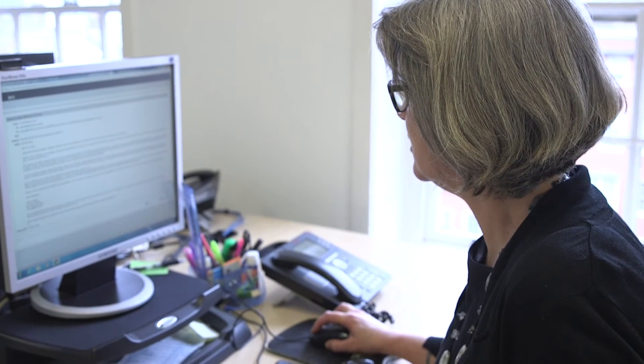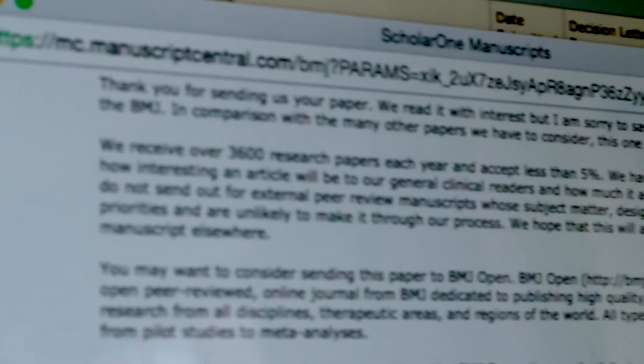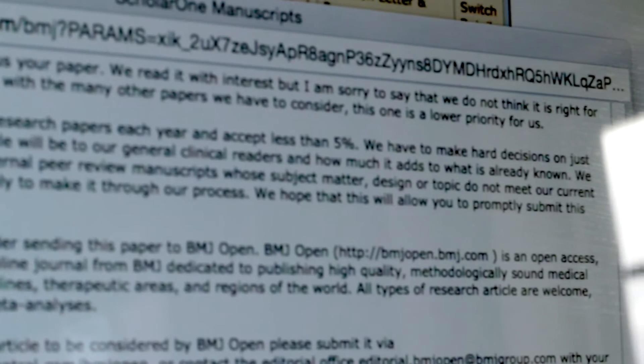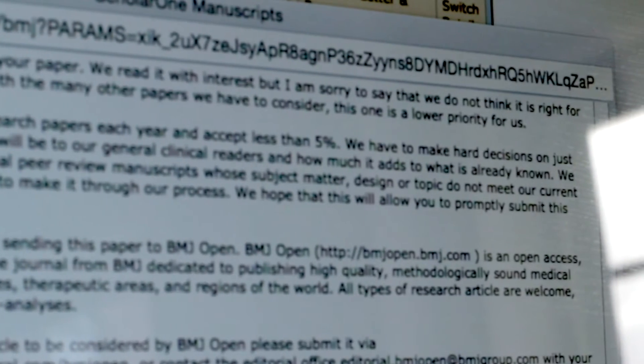Editors don't reject papers because they're not well written. They reject papers because the study that's been reported is either not clearly reported, or it is clearly reported and there's a problem with it. That's why papers don't get through — very often because the question itself is not sufficiently important or relevant to the audience of the journal, or hasn't been answered well enough with the method.